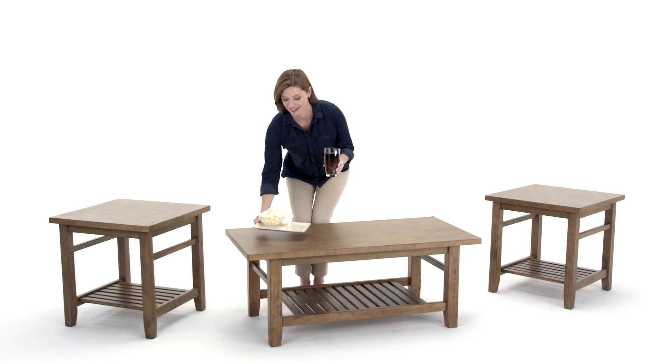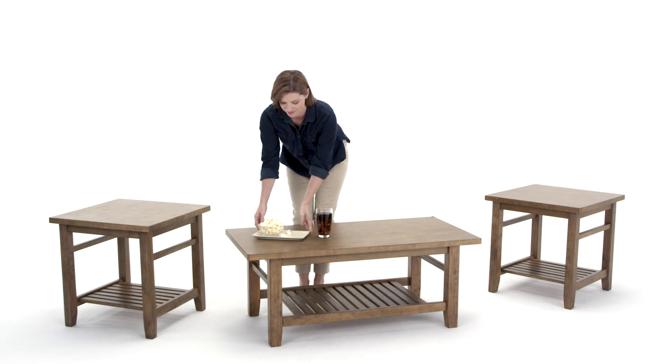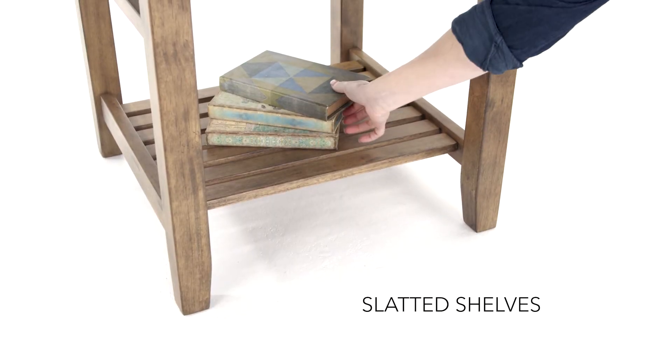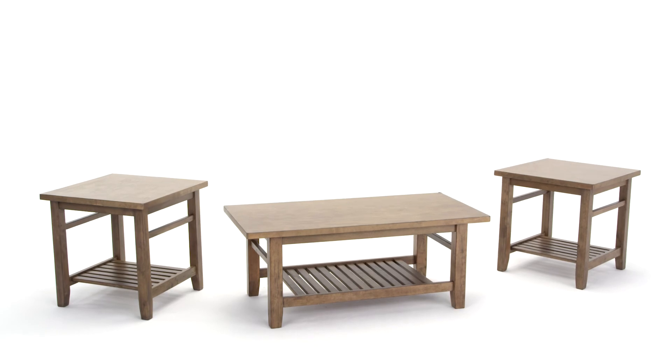The coffee table and two end tables will lighten the mood with their sleek, light finish. All elements combine for a casual feel, a change you're sure to enjoy for years to come.